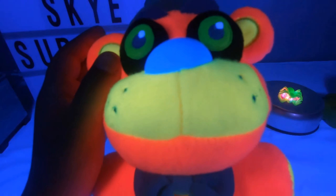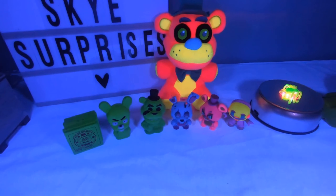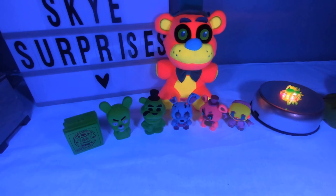This is the face - that looks very very cool. Alright guys, I hope you enjoyed my Five Nights at Freddy's opening. Don't forget to like and subscribe. Bye for now.